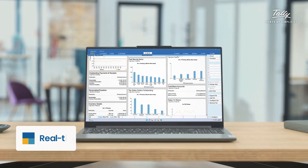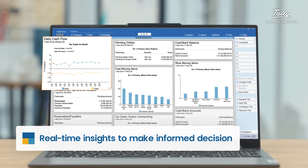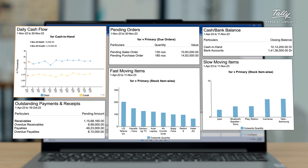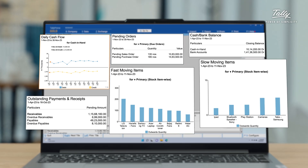You decide what data matters to you — whether it's daily cash flow, pending orders, cash balance, outstanding payments and receipts, fast or slow moving items. The list goes on.